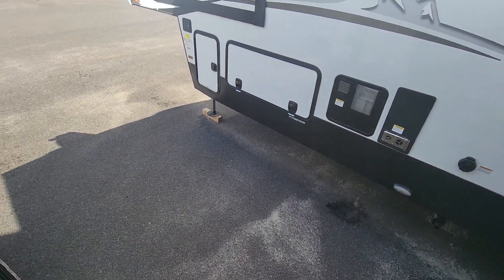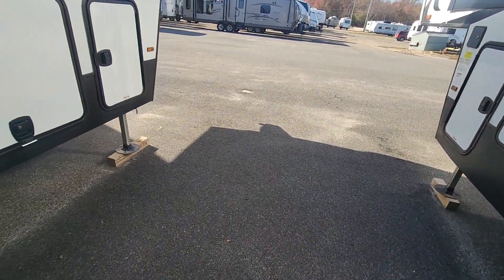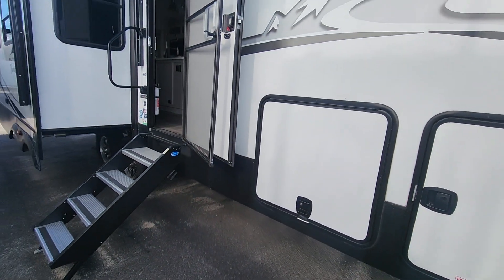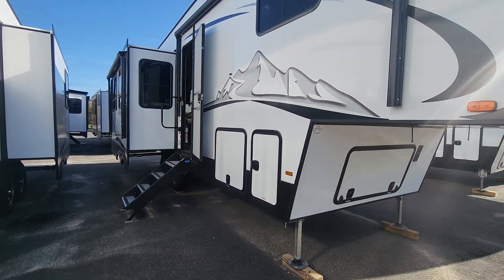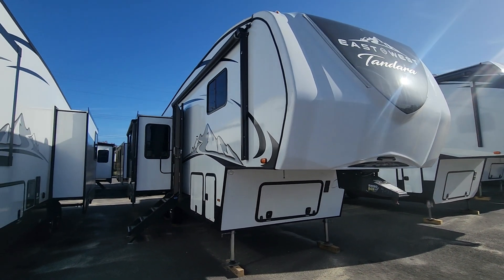I hope this little tour helped you. You can always look online for all the specs, but this is meant as a visual tour of the unit. Click the thumbs up, subscribe, share the video, and hit super thanks if it really helped you. I'll see you in the next one.